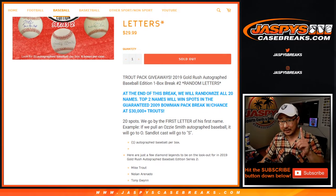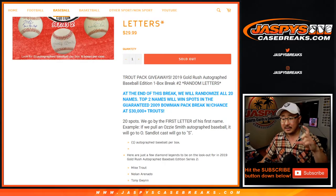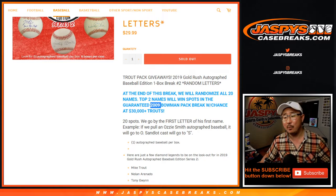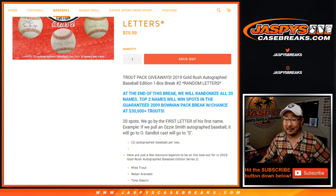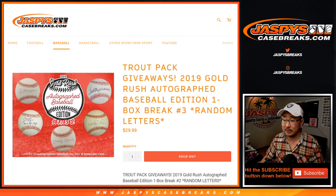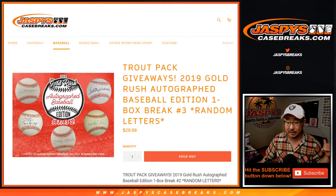At the end of the break, different dice roll. We'll take the list that ends up in that spreadsheet right there. Separate dice roll, re-randomize your names. Top two names win a spot in our 2009 Bowman Pack break, with a chance at some big Trout. You can still buy spots straight up on JaspiesCaseBreaks.com, and I'm sure there will be another Autograph Baseball break to try to get into that Trout break.